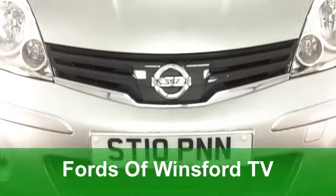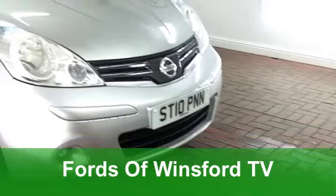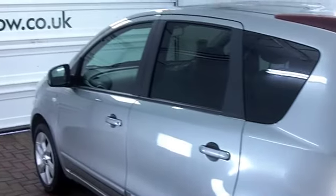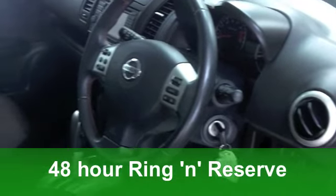Well, one thing's for sure, you'll have many smiles every mile when you're behind the wheel of this Nissan Note — a good-looking car which is great to drive. It's solid and dependable. This one is the latest edition from 2010, 1.6 N-TEC with an automatic gearbox, making it a cinch to drive.